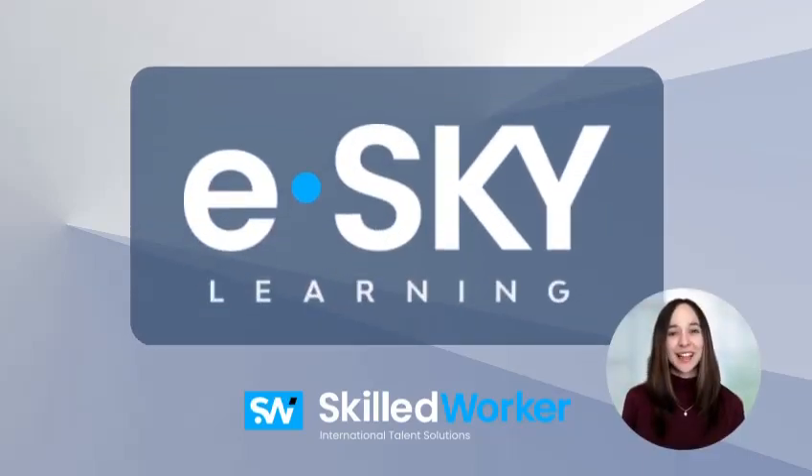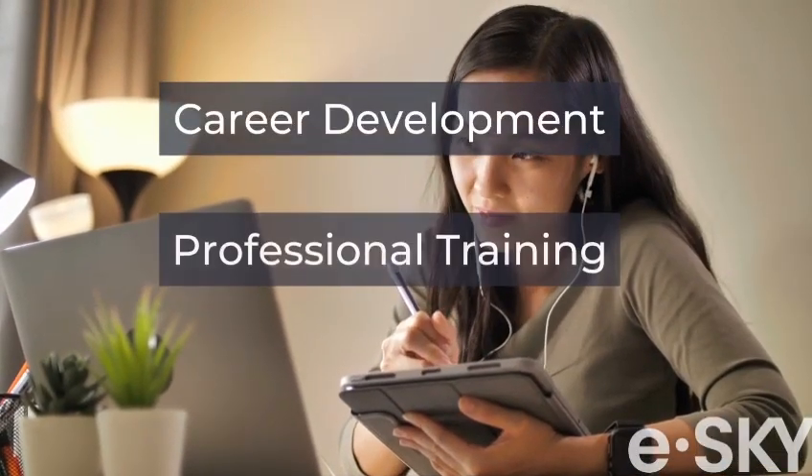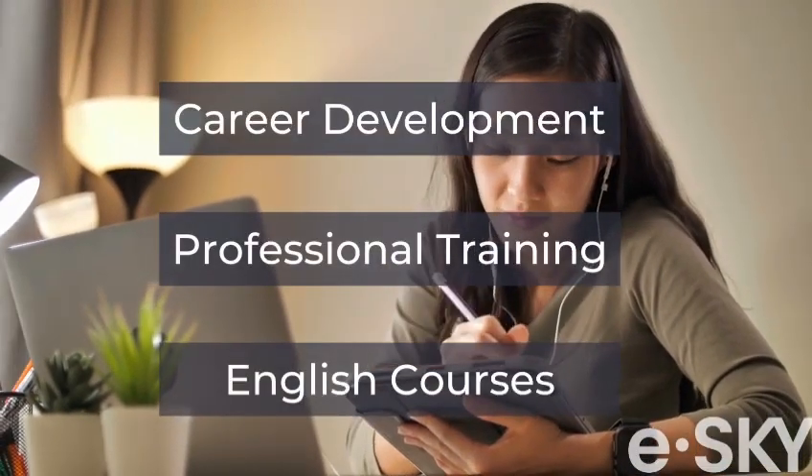Hi, and welcome to eSky's online IELTS preparation courses. My name is Melissa, and I'm a certified English language teacher at eSky Learning, a virtual learning platform that offers career development, professional training, and English courses.